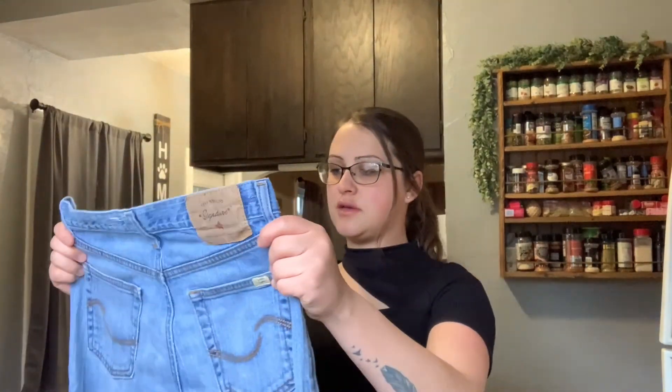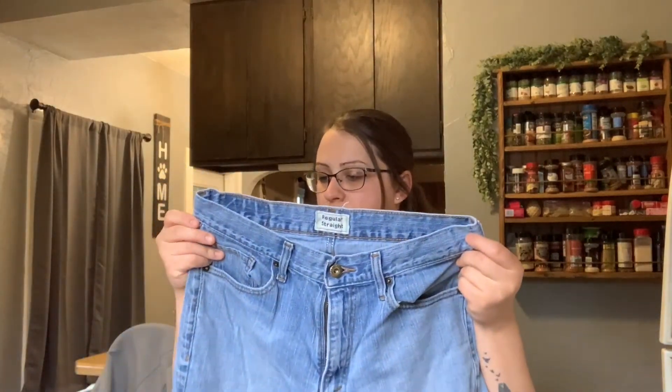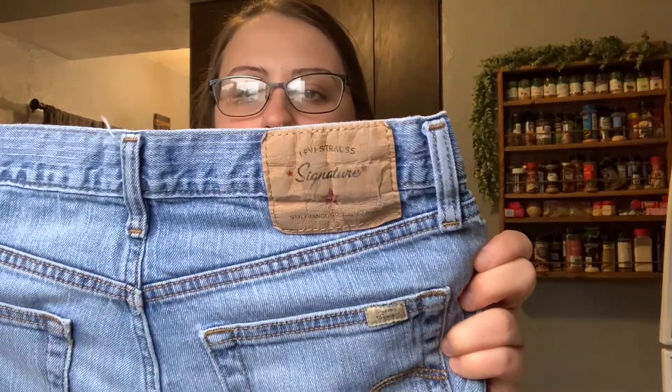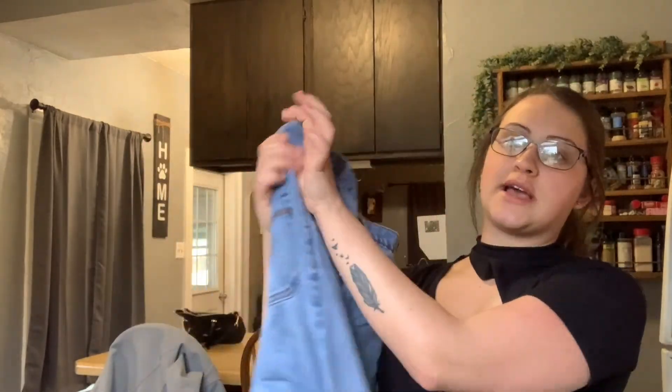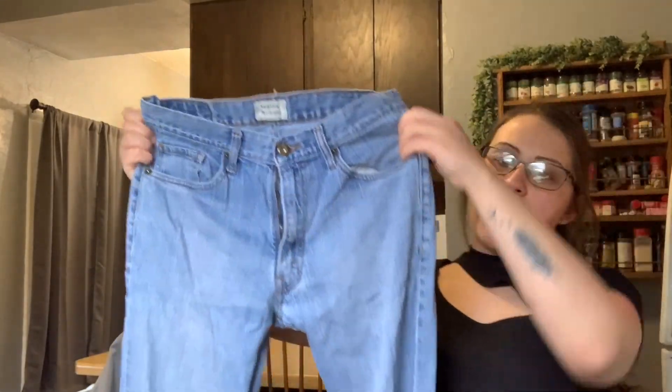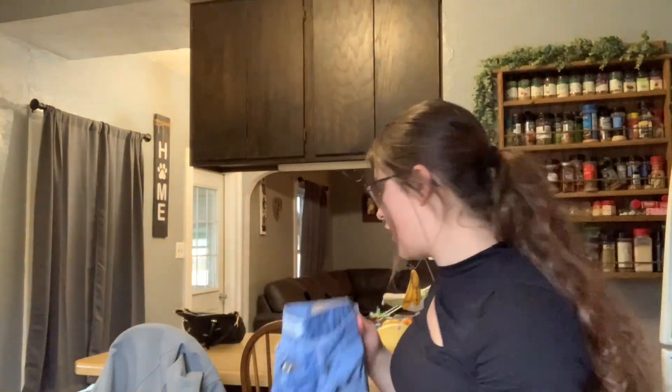The next thing — I thought these were cool. These are Levi's, and I don't know what the white tab is. I don't know if this is the white tab or if the white tab has to be bigger, but they're different looking. I've never seen Levi's like this. I'm gonna have to look these up. They're a really nice pair of jeans — not your average Levi's, I feel like.